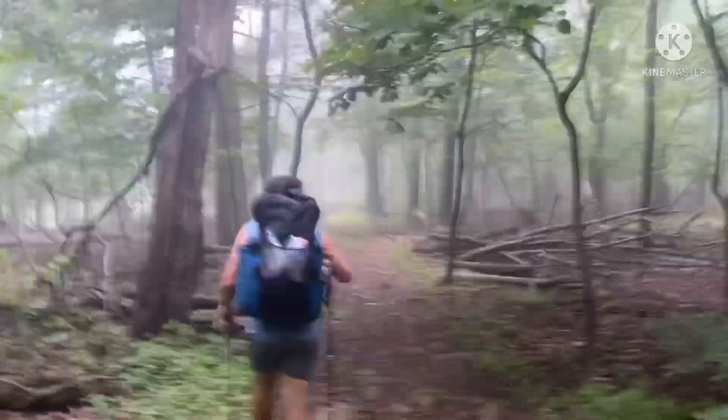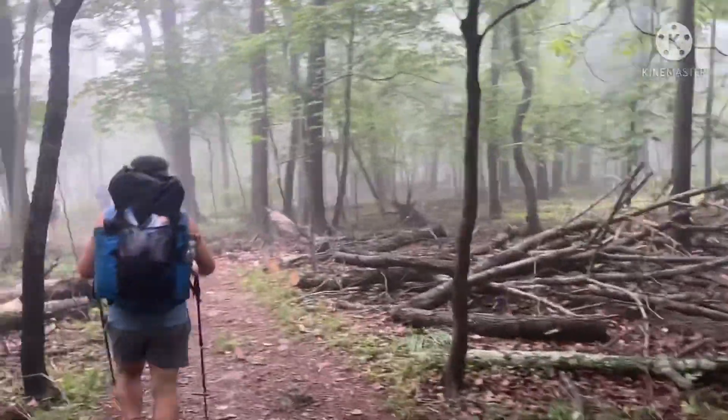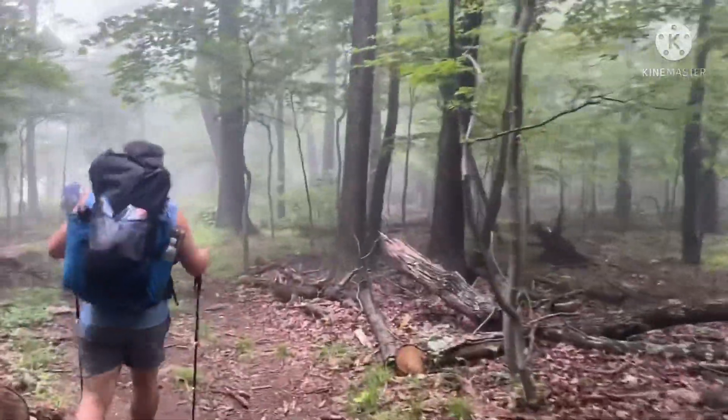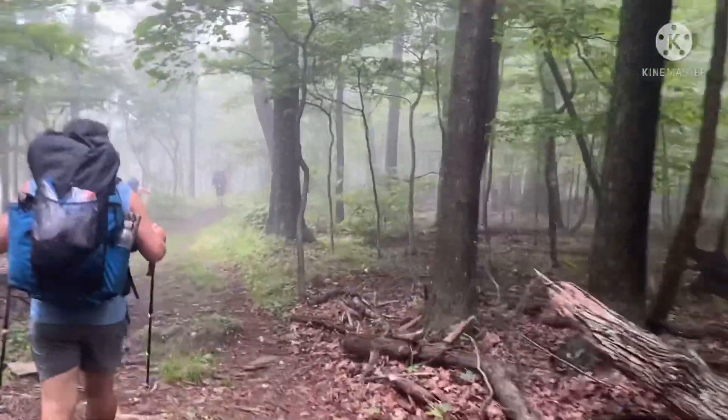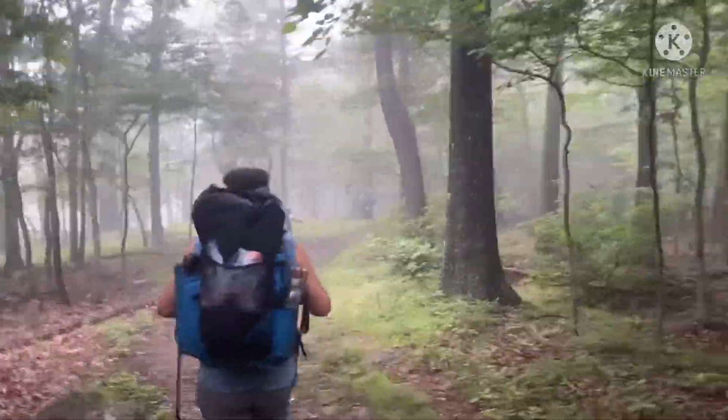That's what the trail looks like this morning — a little foggy. But we're on hallowed ground here, walking through the Gettysburg area. Lots of history in this area.